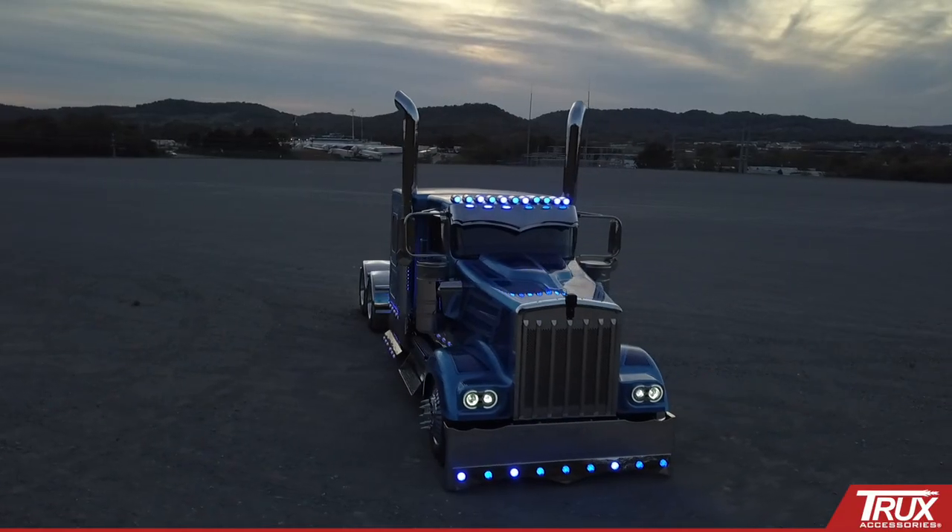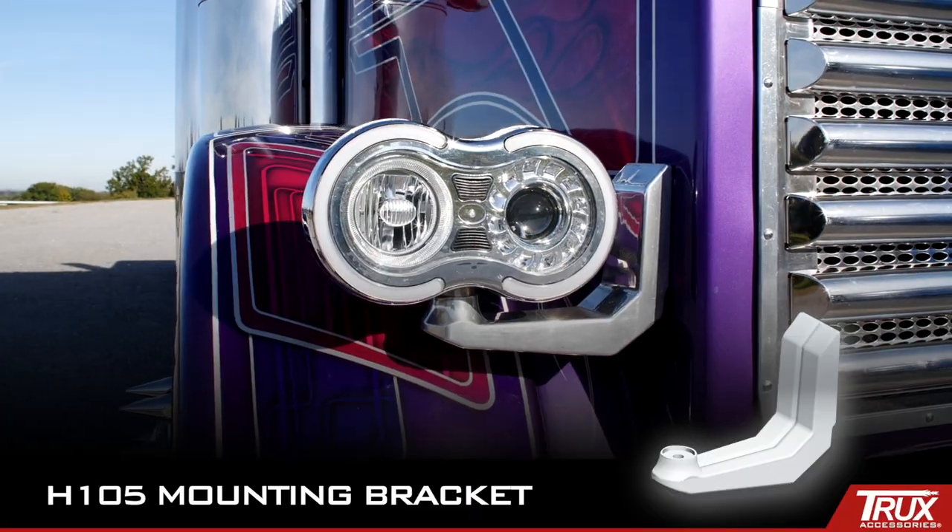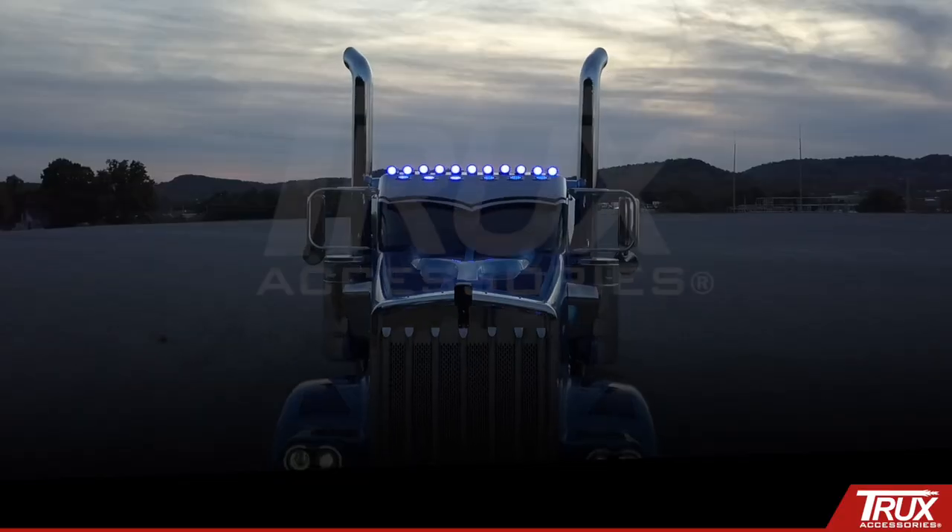These striking LED projector headlights are sold individually or as a kit including Trucks Stainless Steel Mounting Bracket — another original by Trucks.